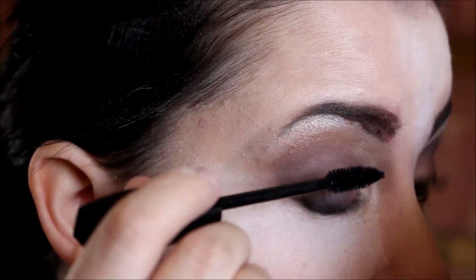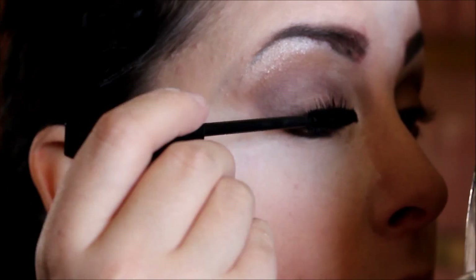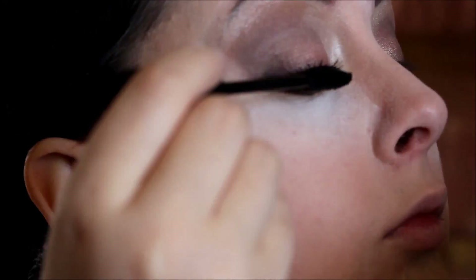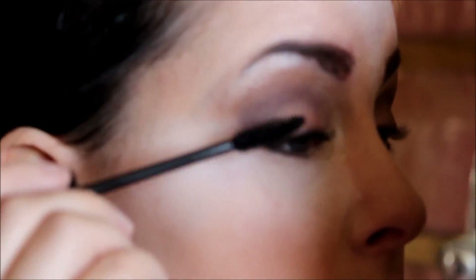It builds quickly. I'm sorry for the loud noise again, but this is how it looks with one coat. Lashes are defined and a little bit curved up, lengthened — but it's really your lashes, but better. I'm going to put on a second coat.